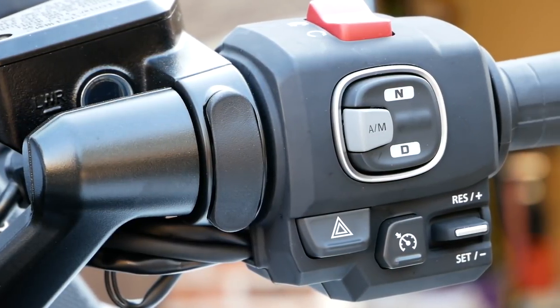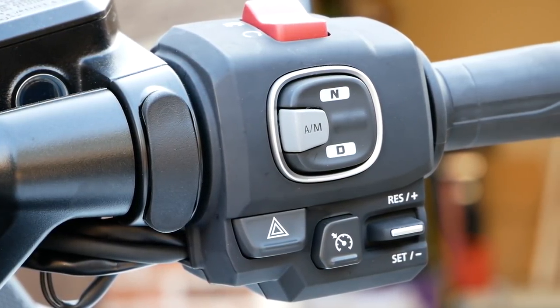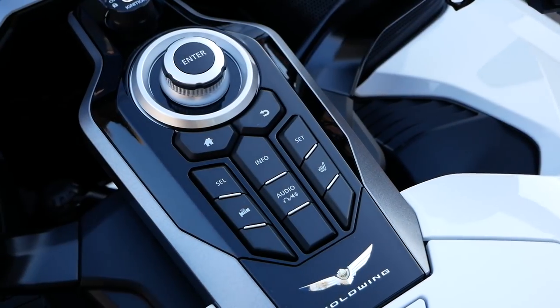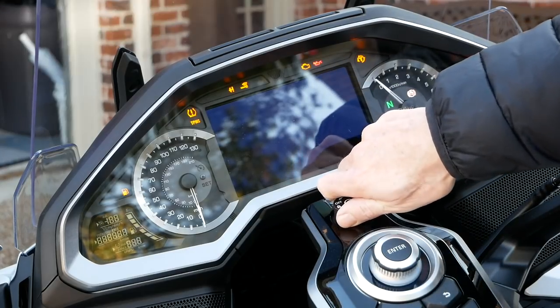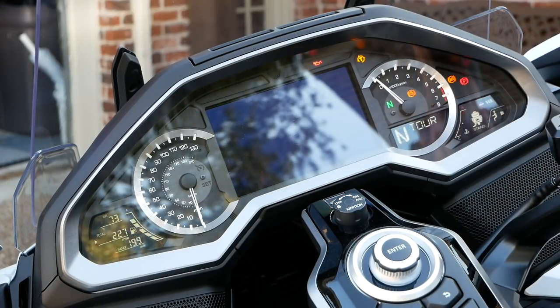Honda did a really good job with all the switchgear and hand controls — everything is laid out pretty logically and is easy to find. The one improvement could have been the horn button, which could have been made a little easier to find with your left hand. But overall, the console and hand controls are very well laid out and well designed. The dash components, onboard computers, and the information available are pretty well integrated, and I'm very pleased with that.